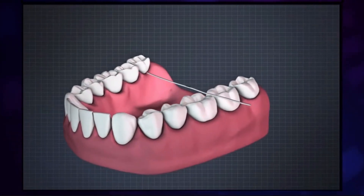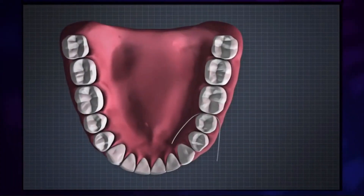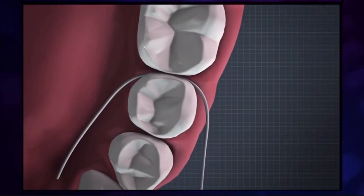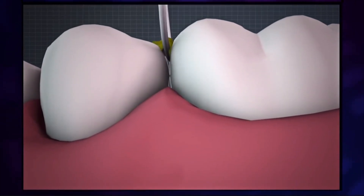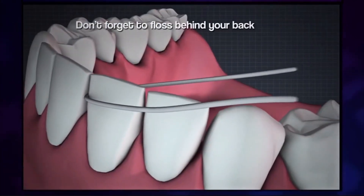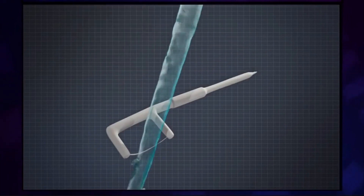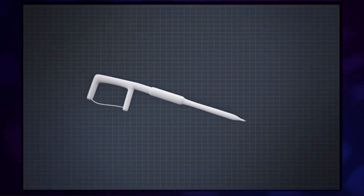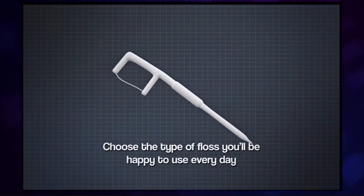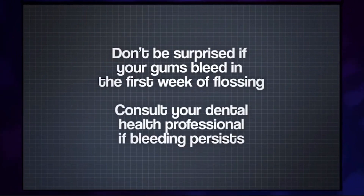Now move your long piece of floss along so that you have a clean section and go through the same gap again. This time, the C shape should be the other way around, going against the tooth furthest forward. Again, wiggle out along the surface, taking out the stuff that collects between your teeth. That's the sequence — now repeat this between all the teeth in your mouth. If using a floss pick, use a similar technique, but wash it under running water every two teeth to get the stuff off. Some people prefer floss picks to traditional floss — choose the type of floss you'll be happy to use every day. Don't be surprised if your gums bleed in the first few weeks of flossing, but consult your dental health professional if bleeding persists. If floss catches or shreds between certain teeth, ask your dental health professional to investigate why.